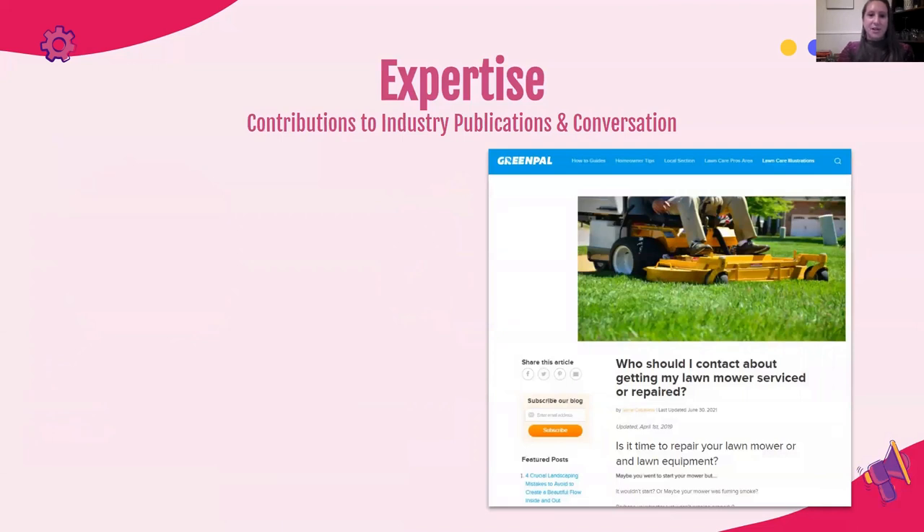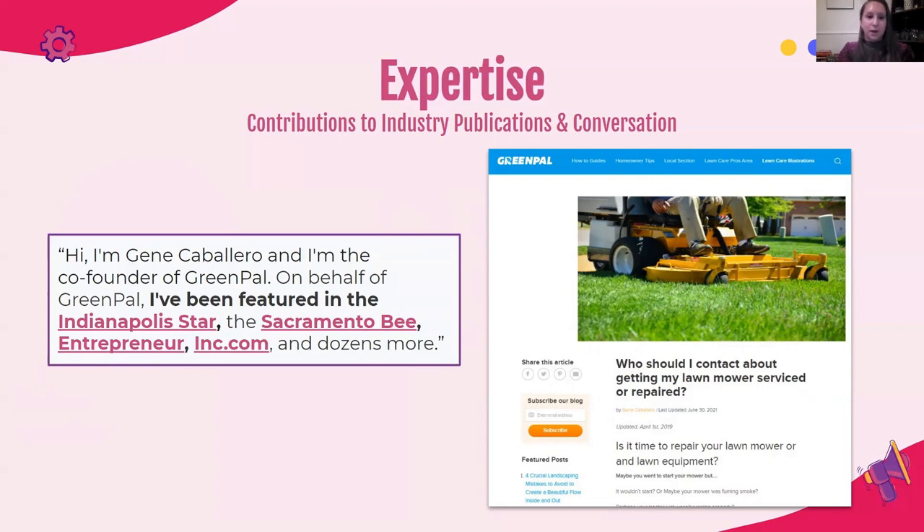Another way to demonstrate expertise is through contributions to industry publications and conversation. If you're building a robust online strategy with SEO at the forefront, you might be looking to copywriters or post writers to create content for you. One key way to build expertise is by having somebody who is relevant within your field be the face of your brand online. This is the case with Green Pal, where the founder mentioned specifically areas he's been featured in — published in a lot of places online. When you think about what expertise he has in lawn care, Google is able to link those areas together and understand the expertise he provides.